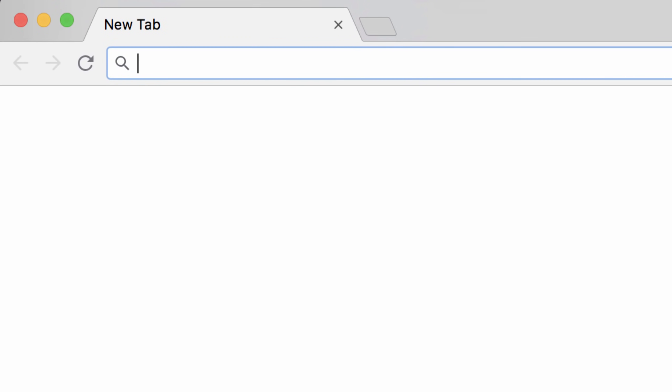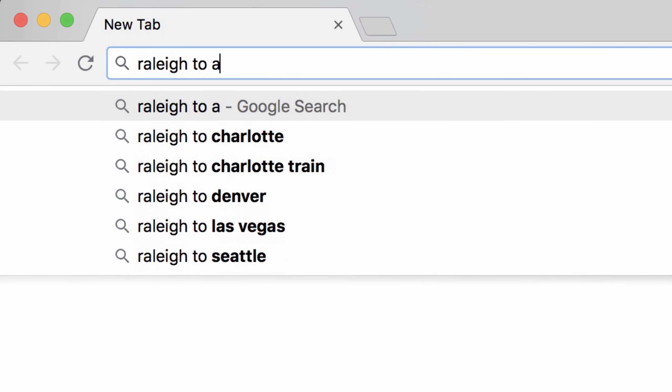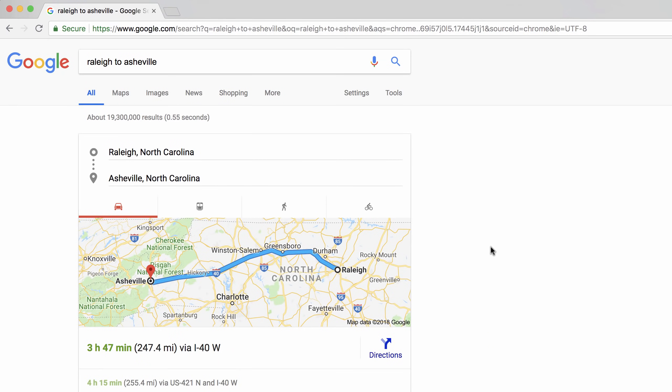To find the distance between two places, type a place name, then 'to,' and a destination, such as 'Raleigh to Asheville.' If you want driving directions for that route, just click on the directions icon in the corner.